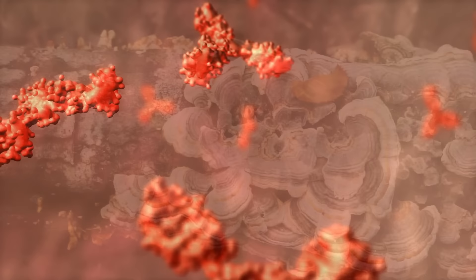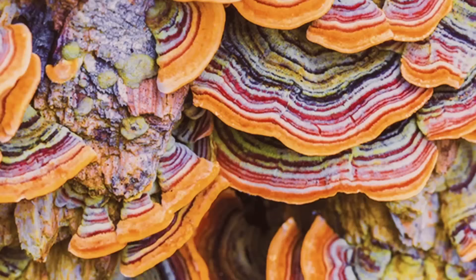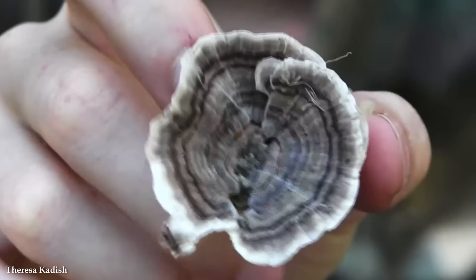Furthermore, turkey tail fungus shows promise in supporting gut health. The polysaccharides present in the fungus act as prebiotics, nourishing beneficial gut bacteria and promoting a healthy microbiome. This can have far-reaching effects on digestion, nutrient absorption, and overall well-being. What an amazing little fungus.